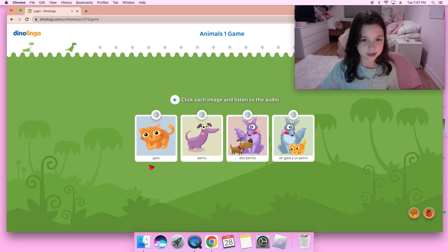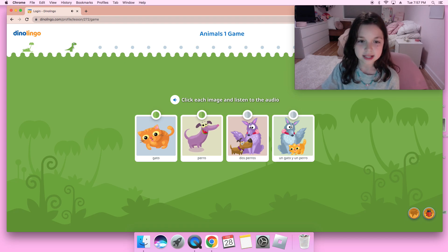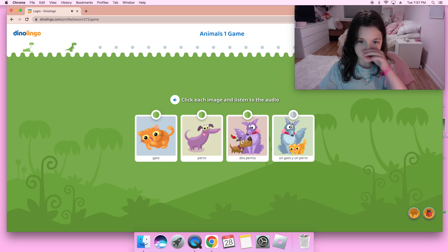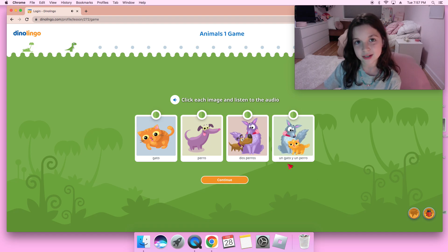We're going to click on the images to hear the audio. Gato, gato — which is a cat, as you can see. Perro — that says perro, which is a dog, as you can see. Also dos perros, dos perros, which is two dogs. And this one — un gato y un perro — which is one cat and one dog.